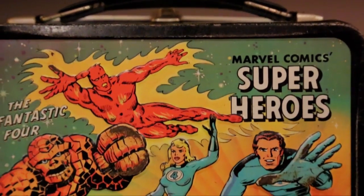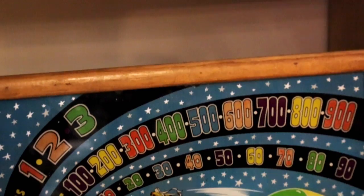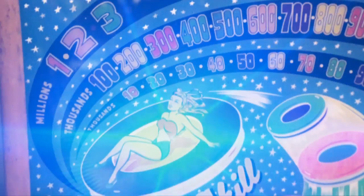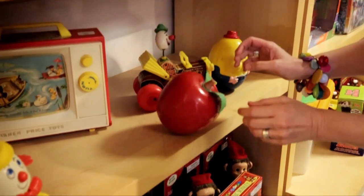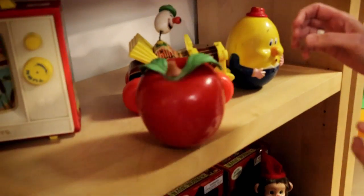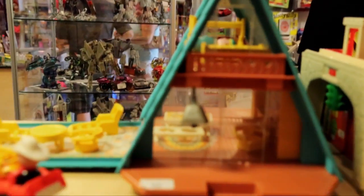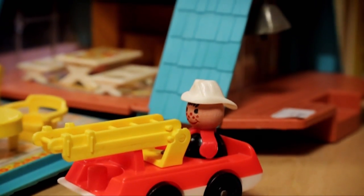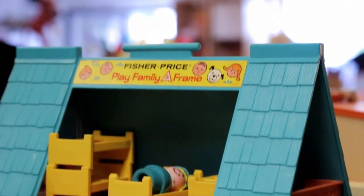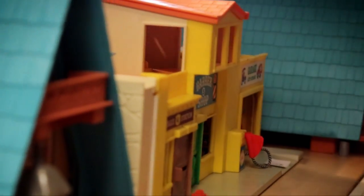We've got some comic books, we've got yo-yos, all sorts of figures. We've got this awesome back glass from a vintage pinball machine. Oh my god, my sister Pam had this — check it out. The Happy Apple, I believe he's called. Can we get a close-up of the Fisher-Price A-frame? My sister Pam would love this because we coveted all the Fisher-Price toys that our neighbors had. Pam, if you're out there and I know you are — he has two Fisher-Price A-frames. Totally in love. I still want to live in A-frames.